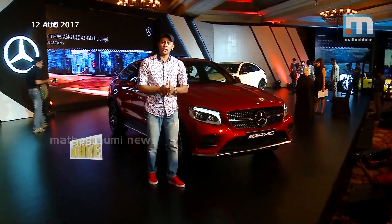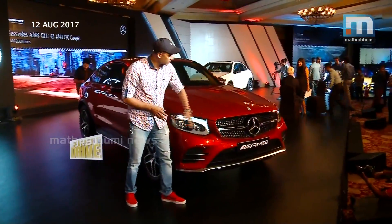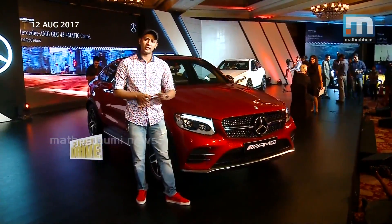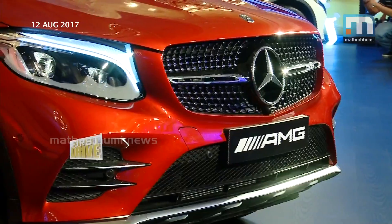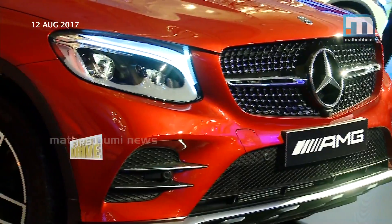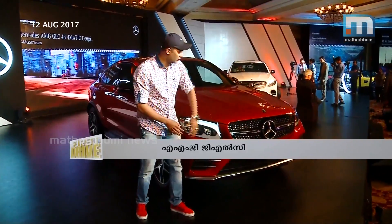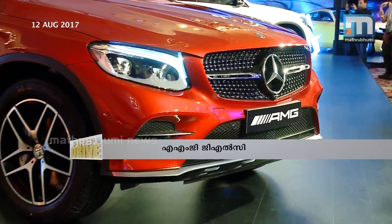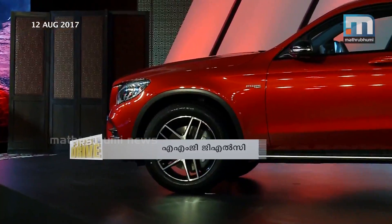This is the AMG GLC 43 Coupe. You can see the front and the headlight — LED intelligent headlight. That's the front. But when you come towards the side, you can see the A-pillar. There's a coupe feel and they have changed the whole structure of it.